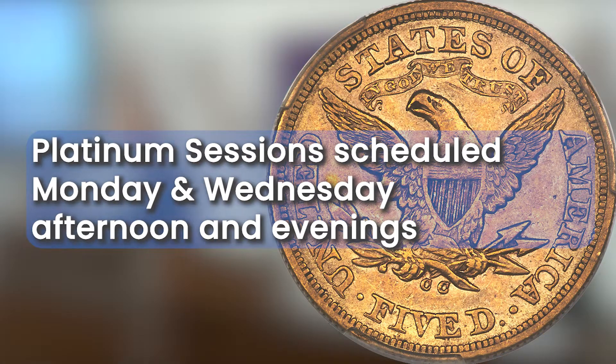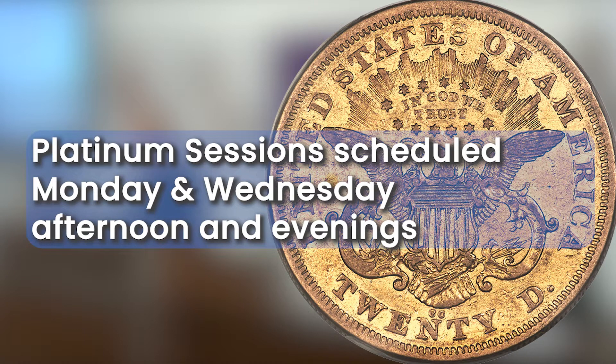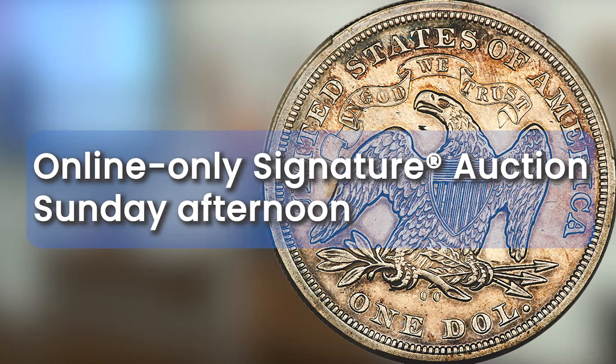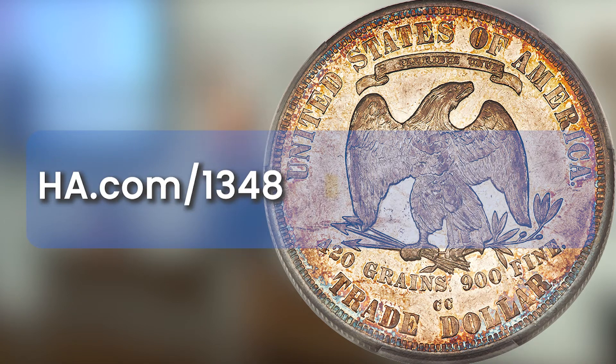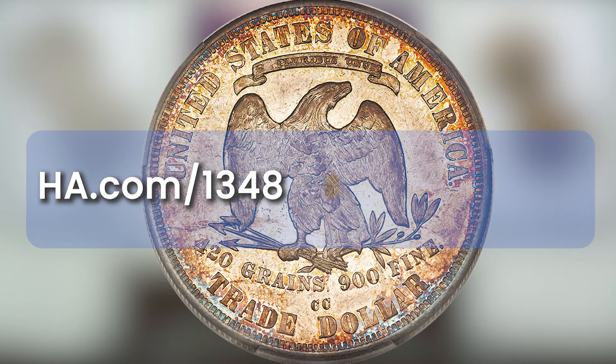High-value platinum sessions are scheduled for afternoon and evening time slots, Monday and Wednesday, August 22nd and 24th. Friday floor sessions start at noon and continue in the evening, August 26th. A Sunday afternoon online signature session completes the week-long auction event. For more detailed descriptions and images, log on to ha.com/1348. Thank you for watching and good luck!